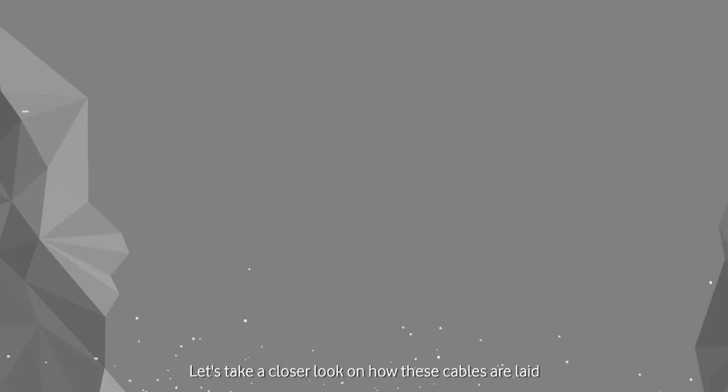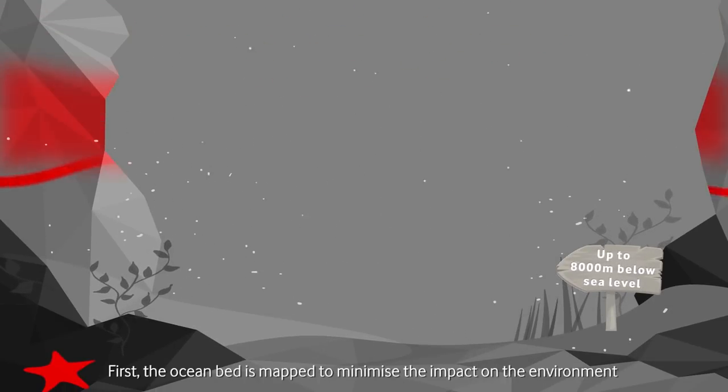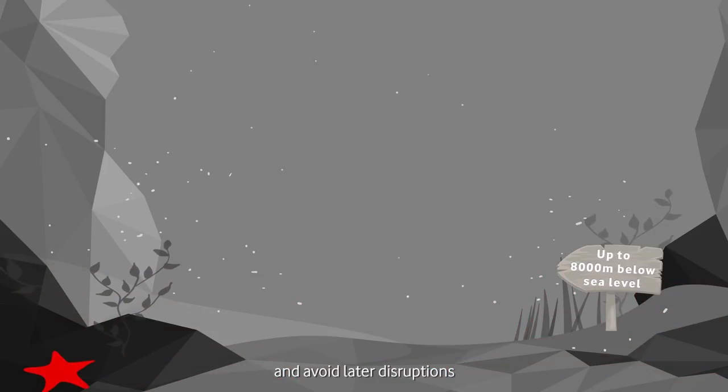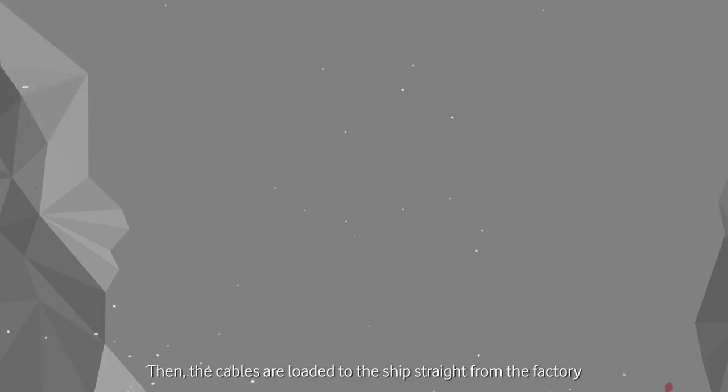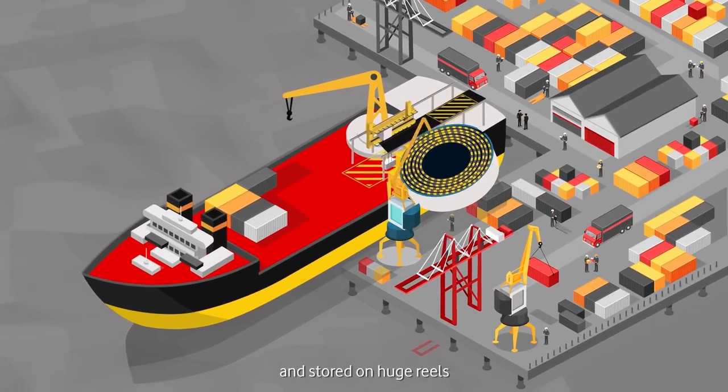Let's take a closer look at how these cables are laid. First, the ocean bed is mapped to minimise the impact on the environment and avoid later disruptions. Then, the cables are loaded to the ship straight from the factory and are stored on huge reels.